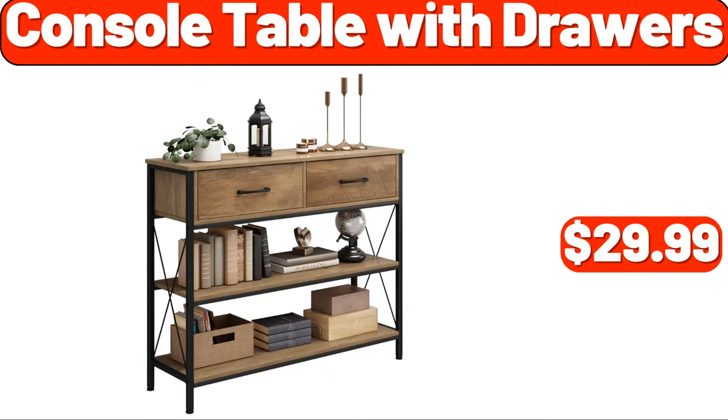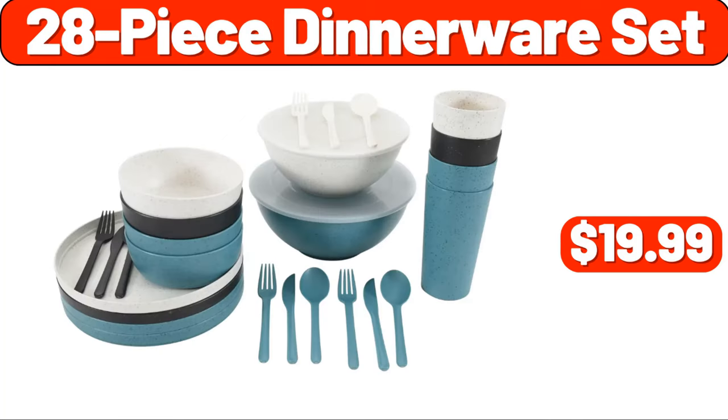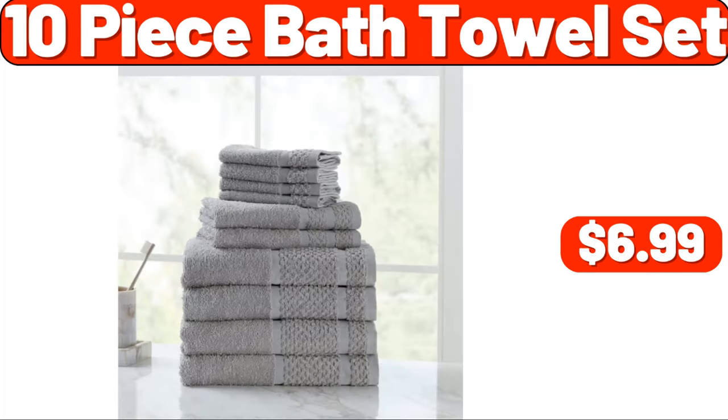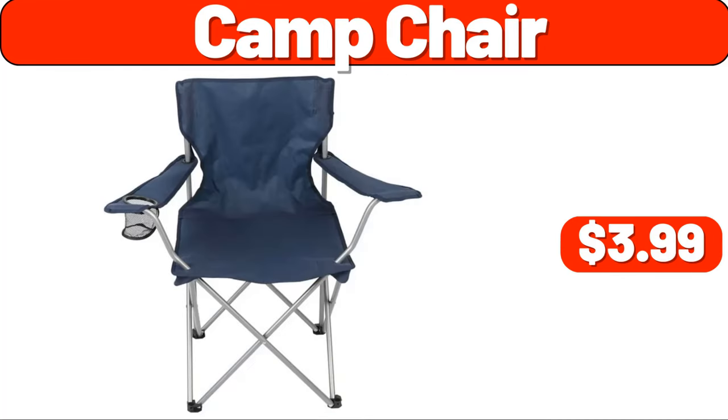25 shatterproof LED bulbs, $19.99. 28-piece dinnerware set, $19.99. 10-piece bath towel set, $6.99. Electric ice maker, $39.99. Camp chair, $3.99.